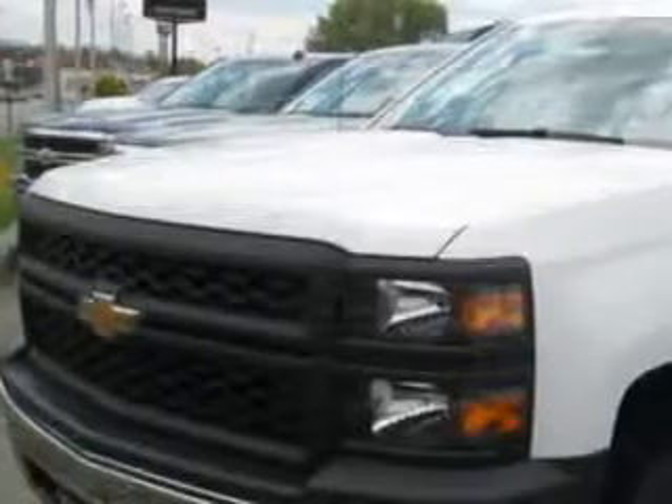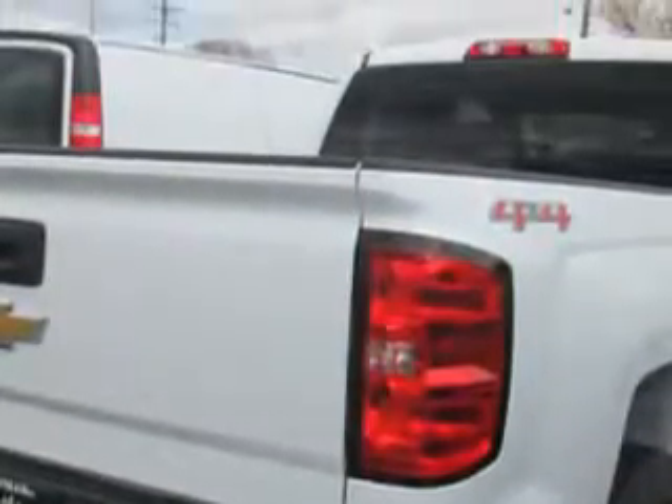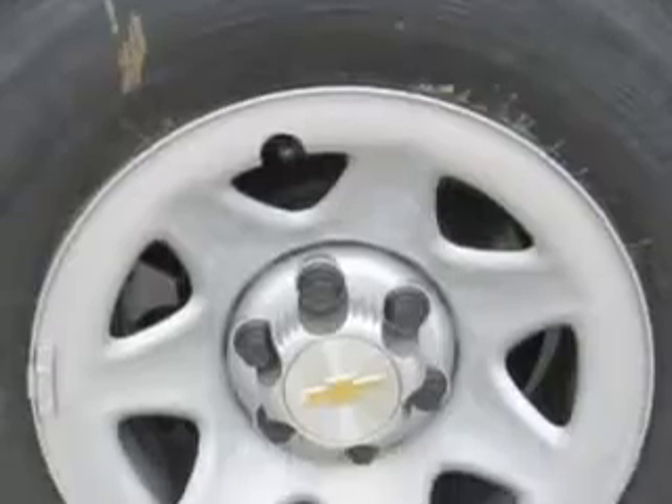Hoffman Automotive knows you want more in a car. You have a purpose for your vehicle. You will love this Summit White 2014 Chevrolet Silverado 1500 Double Cab 4x4, equipped with a 6-cylinder engine. Enjoy this utility truck with features like tow hooks, tailgate protector, and cargo light.